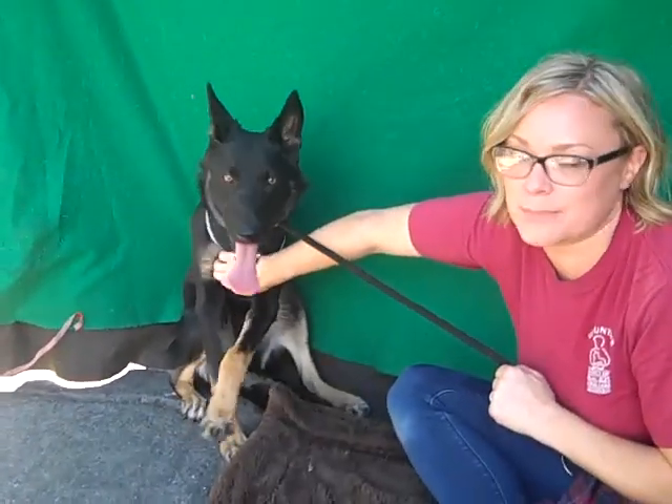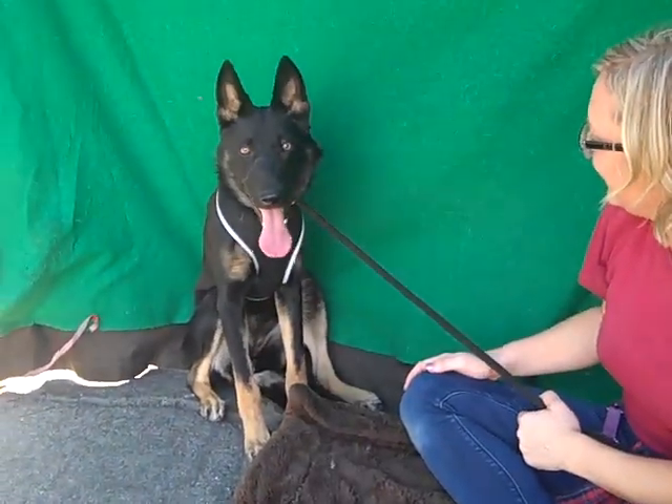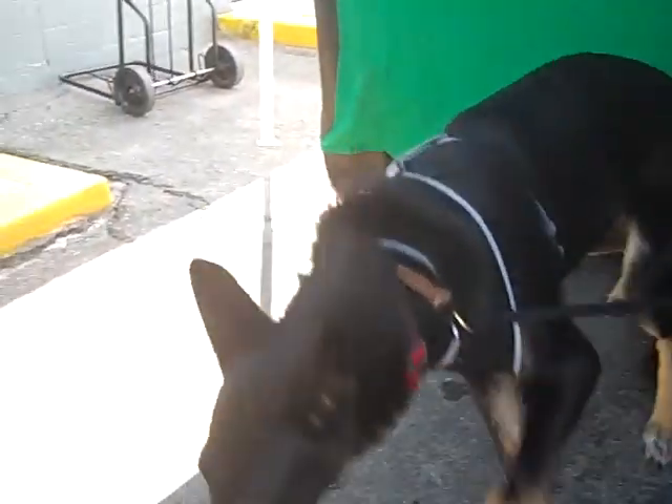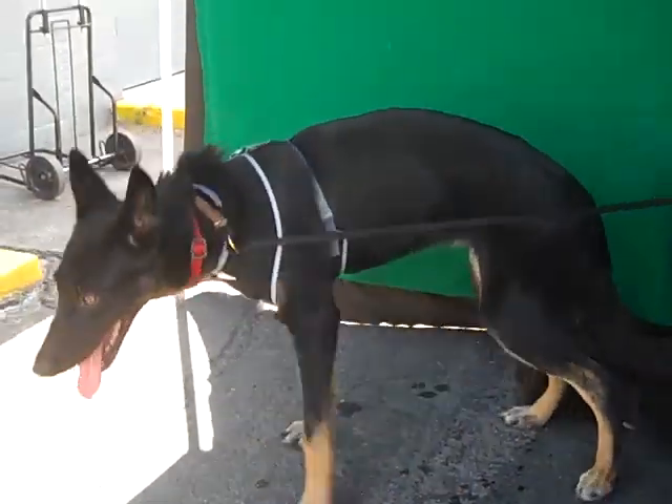Oh, there's a spot — and that's her spot. Found it. Please, somebody come and get Marley out of here. She needs a fresh start and she's gonna be a great family dog. This is Marley at the Baldwin Park shelter.